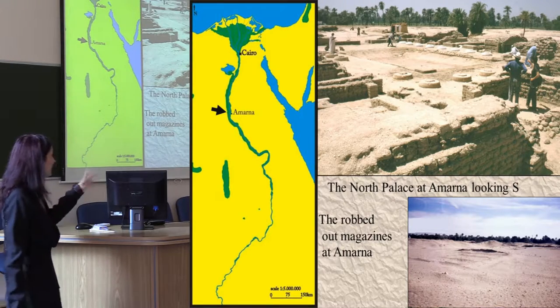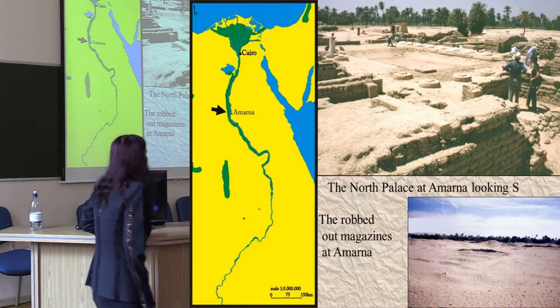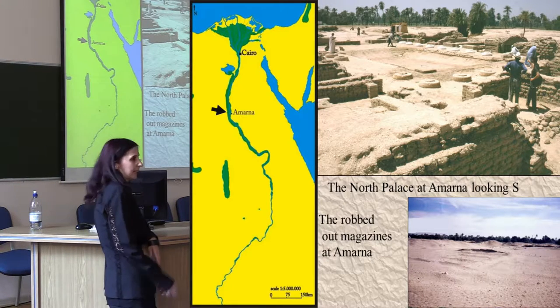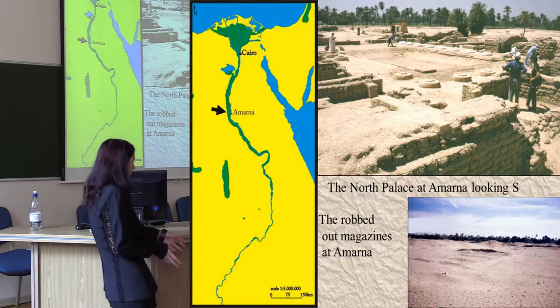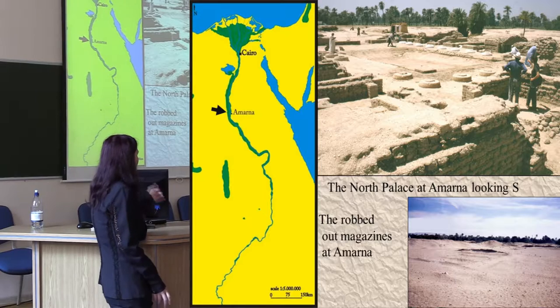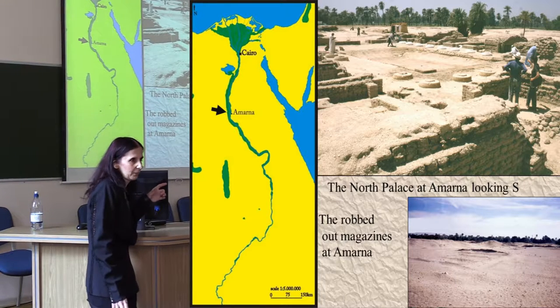My interest in all of this started with my work from Amarna, 14th century BC, a New Kingdom site, Akhenaten's capital, excavated by Barry Kemp, and also with a very short period of occupation — only 25 years.